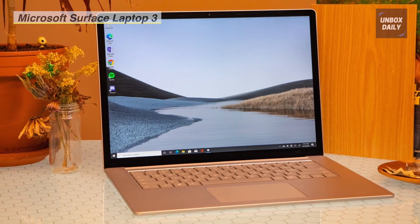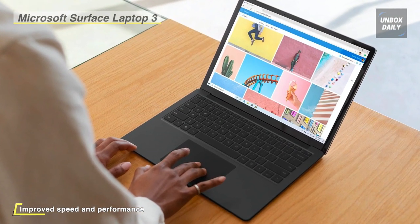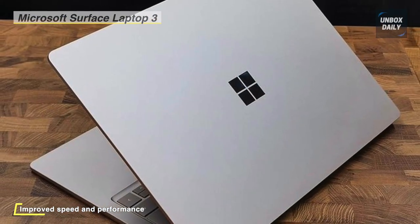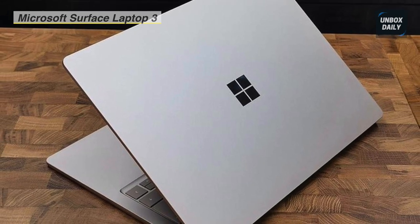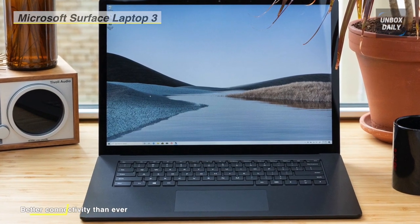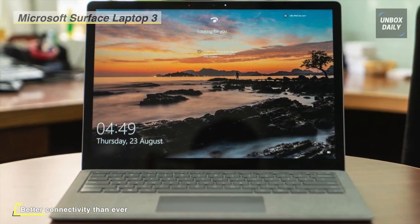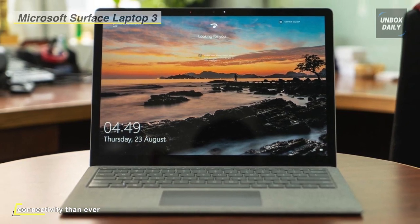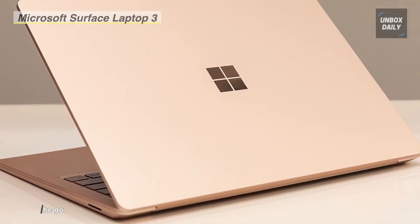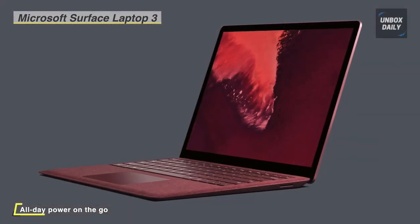The Surface Laptop 3 is powered by a 10th Gen 1.2 GHz Intel Core i5-1035G7 quad-core processor with 8 gigabytes of LPDDR4X RAM, enabling efficient multitasking and quick access to files and programs. It comes with a 128-gigabyte SSD for fast boot and load times. Its 13.5-inch PixelSense display, driven by integrated Intel Iris Plus graphics, features a 2256 by 1504 resolution with ultra-slim bezels. It connects via Wi-Fi 6 and Bluetooth 5.0, and supports multi-touch gestures within Windows 10 Home.